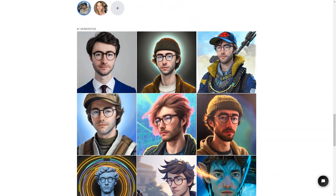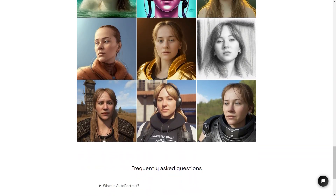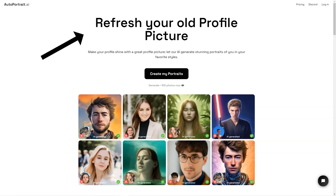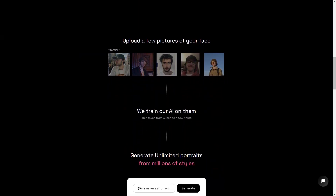To use Autoportrait.ai, you'll need to buy credits — one image equals one credit. You can buy 500 credits for one face training with AI for one person. There's also a surprise package option where you can get 50 images with random styles for a fun surprise. If you want more portraits, you can buy 500 credits for up to 500 pictures, or 1,000 credits for up to 1,000 pictures — and if you buy 1,000 credits, you'll even save 10% in credits, covering two-face training with AI for two people.